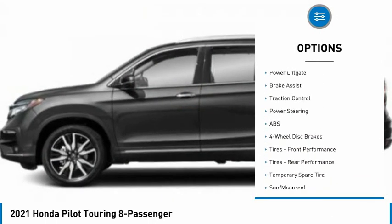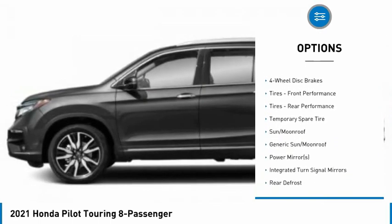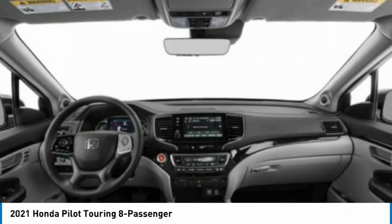Heated mirrors, aluminum wheels, rear spoiler, remote engine start, power lift gate, brake assist, traction control.